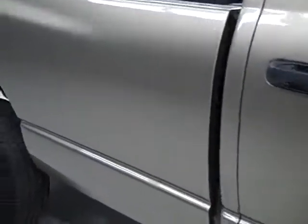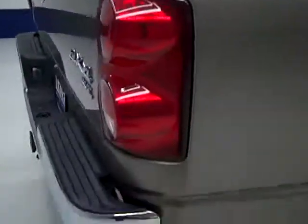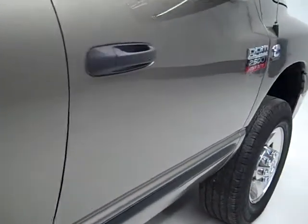Going down this side, it's very clean shiny paint. Not seeing any dents, dings, or scratches over here. And that is why we make you these videos — because these are used trucks and we want you to see exactly what the condition is before you make your trip here, so there are no surprises when you get here.